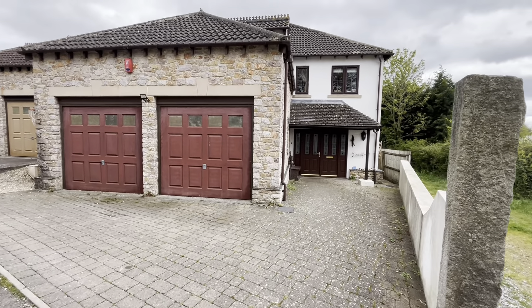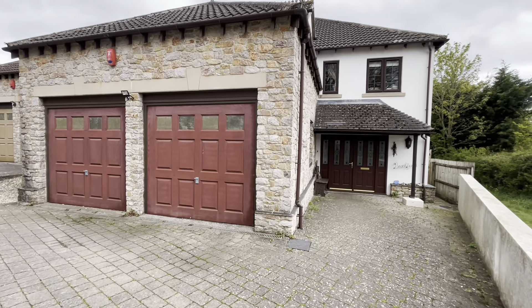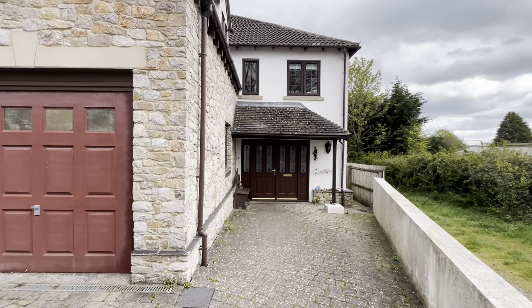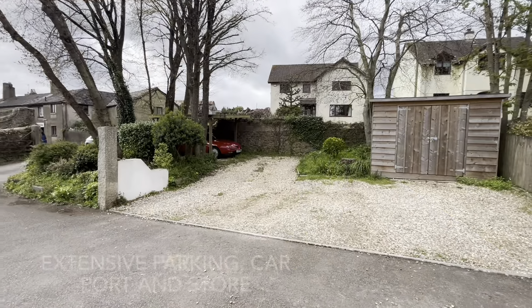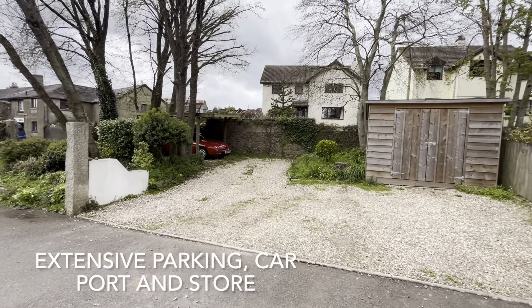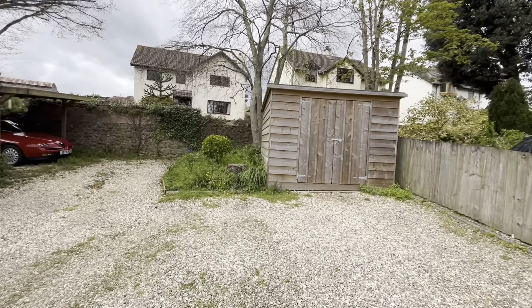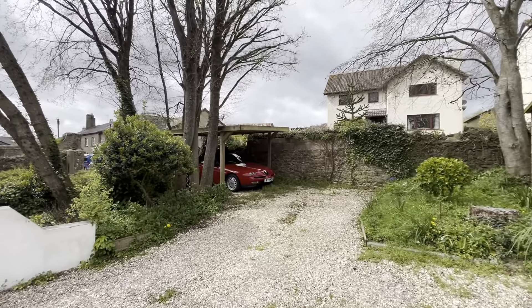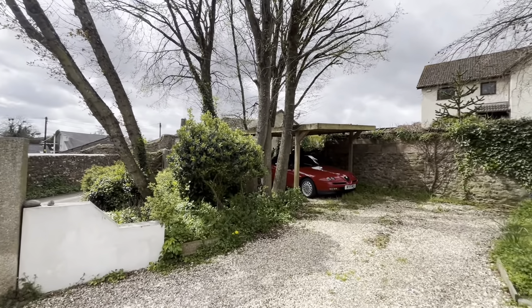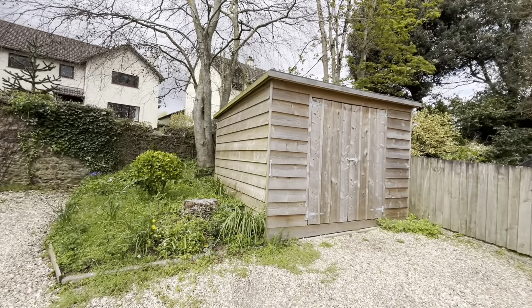The appealing paved entrance area gives access to the double garage and the entrance canopy. Adjoining the access driveway there is a gravel area providing extensive parking with a carport, an area of garden, and a large timber store.